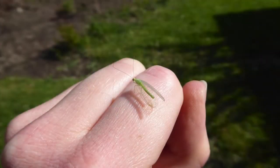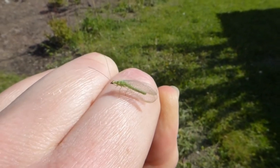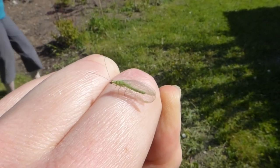Like stink bugs, lacewings will also make a stinky smell if you try to pick them up. Unlike shield bugs, lacewings are good for your garden because their larvae feed on plant-eating bugs like aphids and caterpillars.